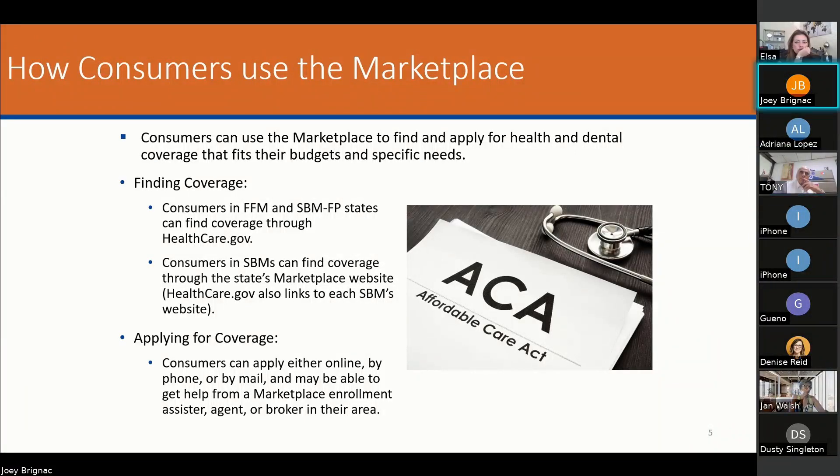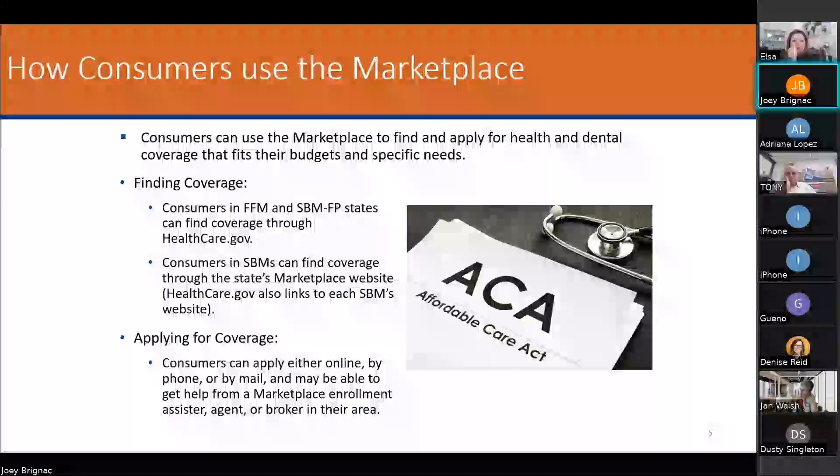They don't know that though. That's why you have to communicate with your local regional representative and talk to them about the AOR status. To change it in Health Sherpa, you go in as if you're taking a new app. At the very end you input your NPN and hit apply. It goes to the carrier, and with their new structure it will red-flag it. But if you've done your due diligence — communicated with the regional rep — it will be approved.